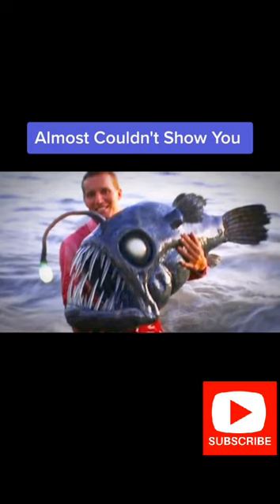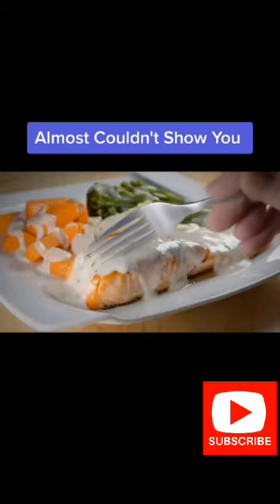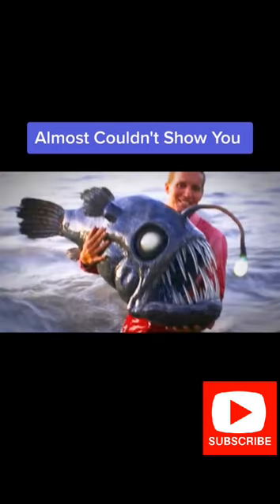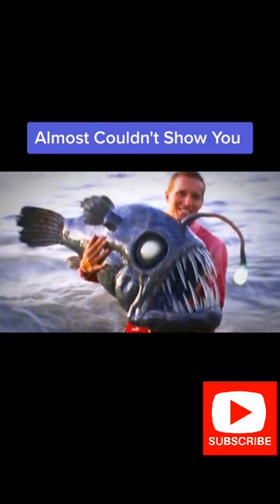The species lives its life in complete absence of sunlight. Deep sea anglerfish are not eaten by people, and there's no evidence to suggest that people have any negative effects on their populations. They are likely naturally rare, however, so catching one like this stoked fisherman is quite a feat.